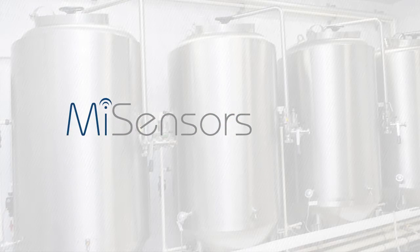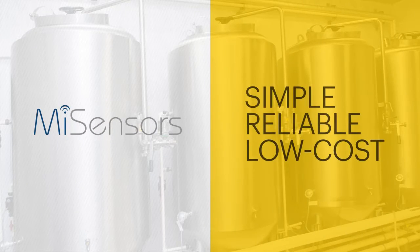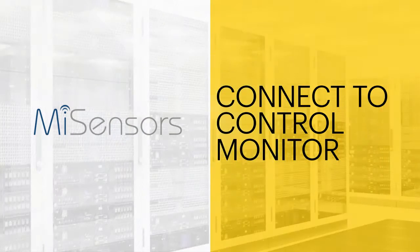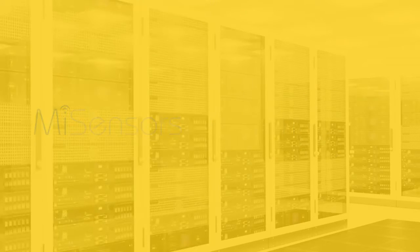My Sensors gives companies a simple, reliable, and low-cost way to connect to, control, and monitor the machines that make their businesses work.